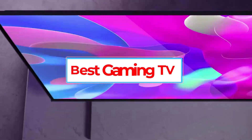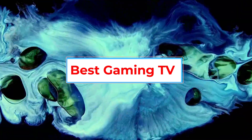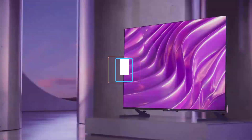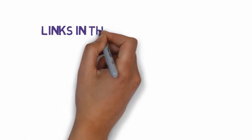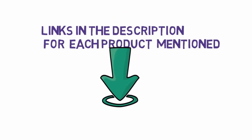Are you looking for the best gaming TV? In this video, we will look at some of the 5 best gaming TVs on the market. Before we get started with our video, we have included links in the description, so make sure you check those out to see which one is in your budget range.